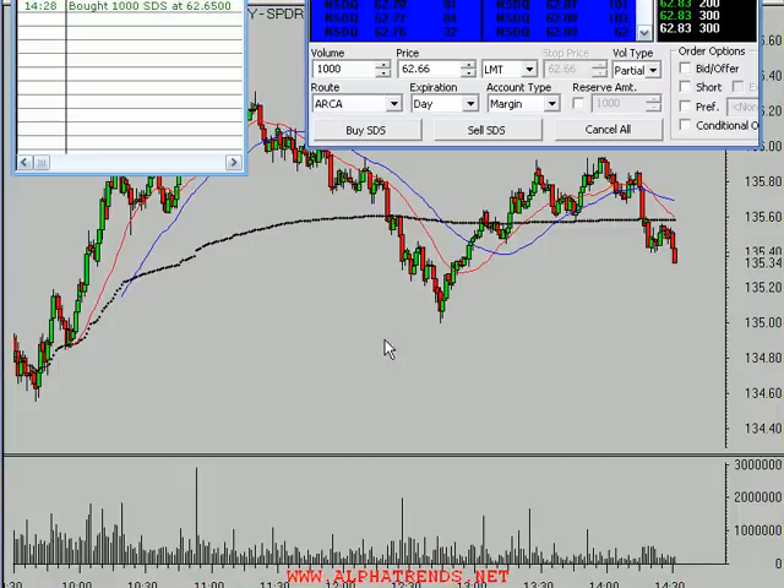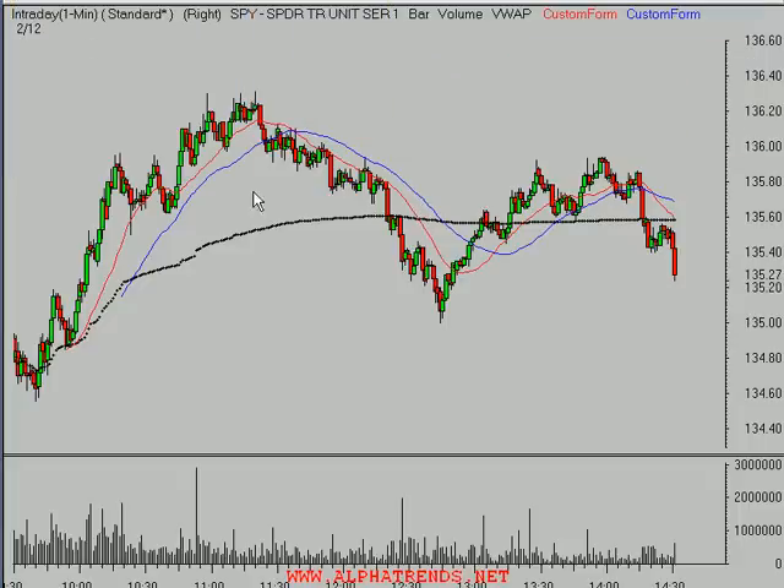Hello. This market is breaking down a little bit here today. It's actually Tuesday, and what I just did was purchase some of the SDS, which is the inverse double inverse ETF that mimics the action of the S&P 500. You can see the Spiders have had a good day today so far - still up a dollar and a half, or up 1.1%. We had a strong open this morning and a real nice uptrend as it made higher highs and higher lows and stayed above that daily VWAP.